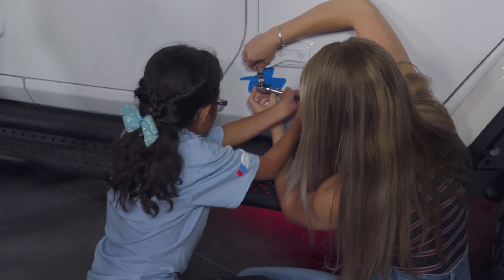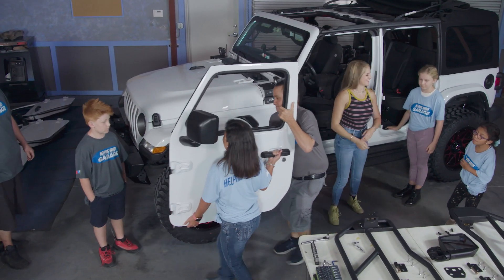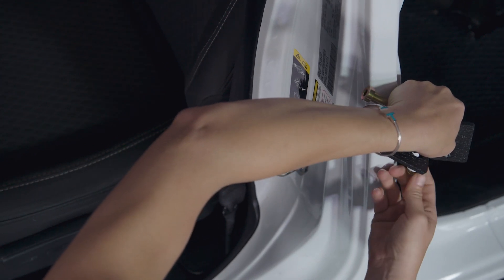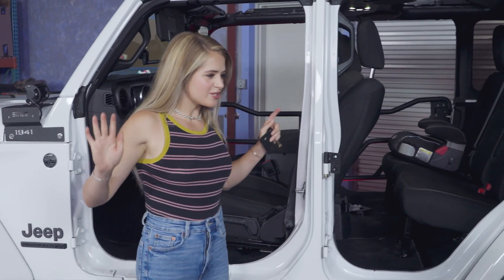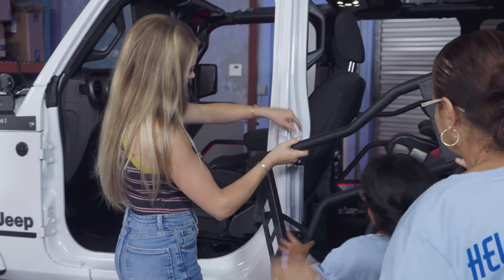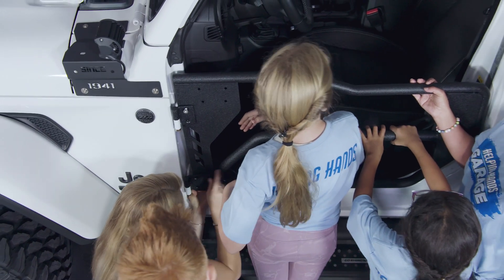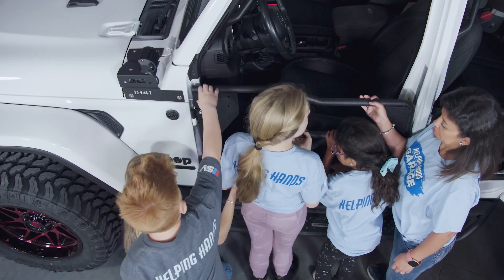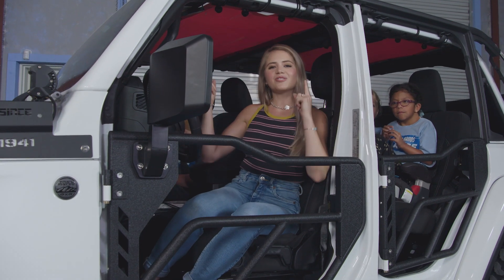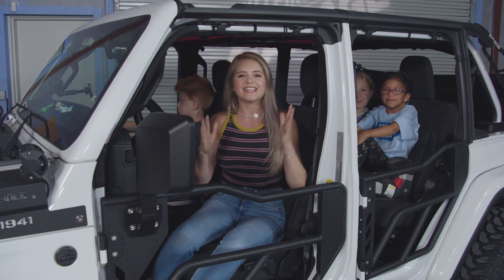We put tape here so it's not going to mess up the paint. All it is is these brackets going on to the Jeep, and then our doors attach and we're done. Our tube doors are officially completed, and we also threw on a sunshade to protect them from the harsh Florida sun — and that means our Jeep transformation is complete. After the break, we will give them the keys and see what they think about their new ride.